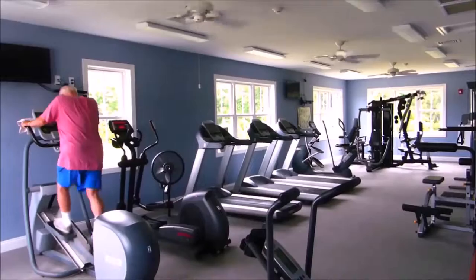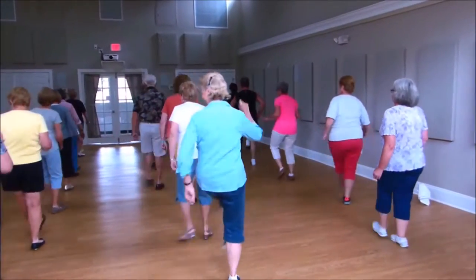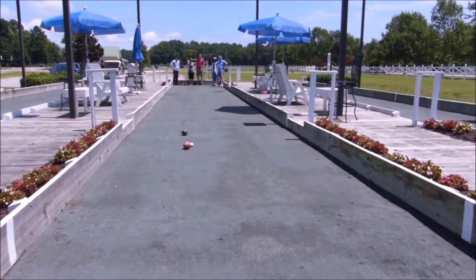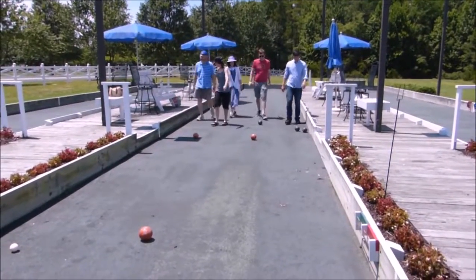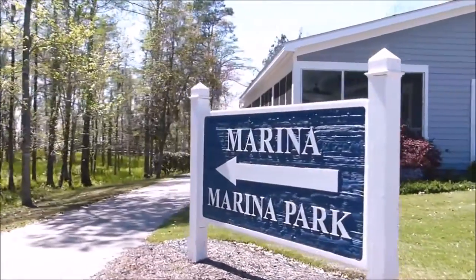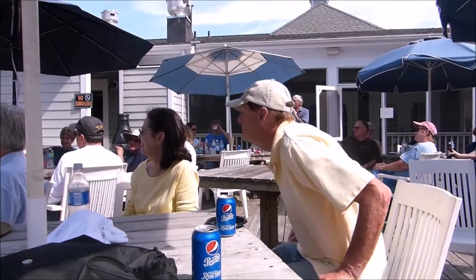Let's go over to the rec center now. I like the big open room, and the fitness center the best. There are organized bocce groups for men and for women, and they have quite a competition for the Senior Olympics — we've had medal winners who have gone on to compete in the state games for bocce.